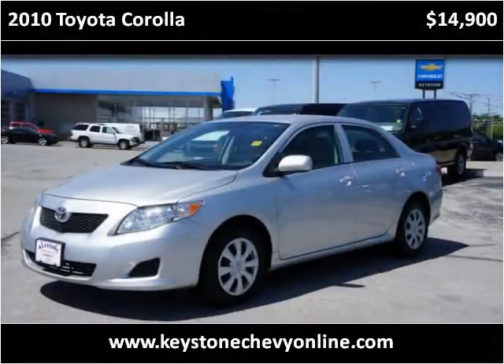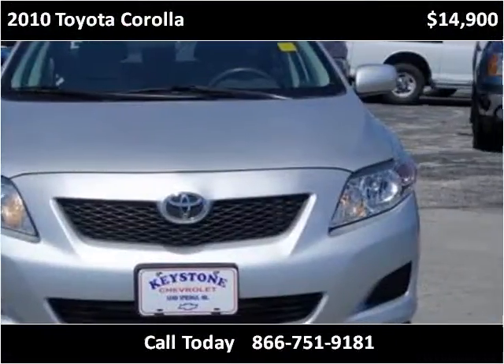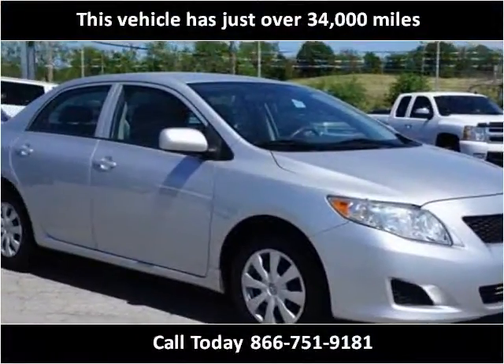This 2010 Toyota Corolla is available from Keystone Chevrolet. This vehicle has just over 34,000 miles.